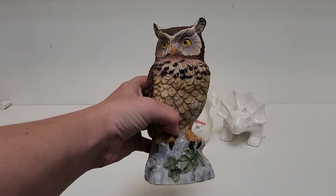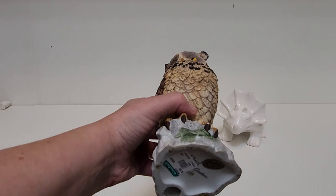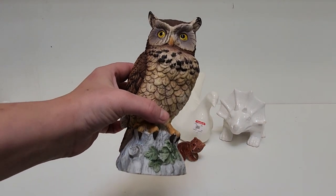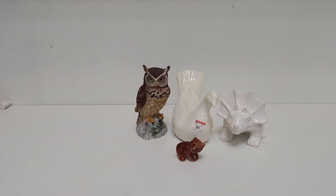I also got this nice owl. This was with the Halloween stuff. It's by a company called Andrea that makes a lot of bird sculptures. I really like them — they do a good job. I think they were mostly made in the 80s and 90s.